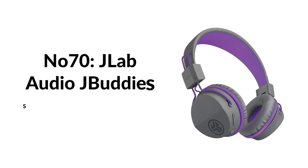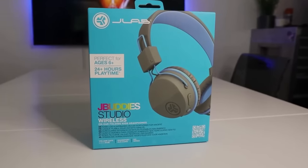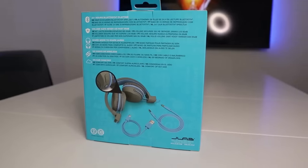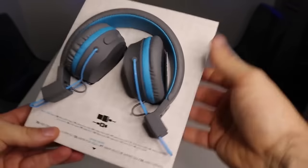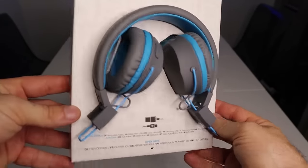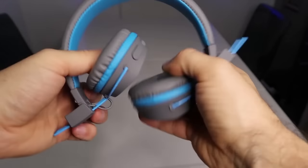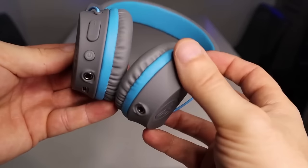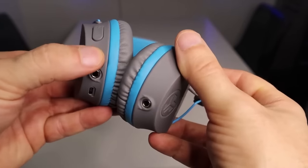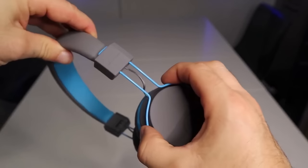Number seventy: JLab Audio JBuddies Studio Bluetooth headphones for kids. These compact Bluetooth headphones limit volume below 85 decibels — the physician-recommended limit for extended listening without hearing damage. They get 13 hours of listening time and have a durable design with pinchless hinges. Available in grey, blue, and purple colors to help tell whose pair is whose if you have multiple children. At just $30, they don't break the bank.